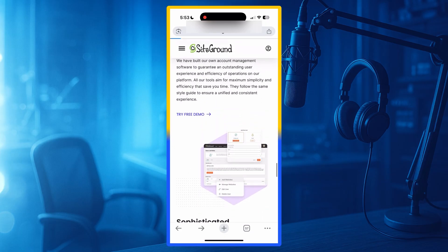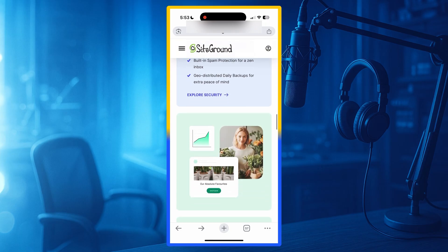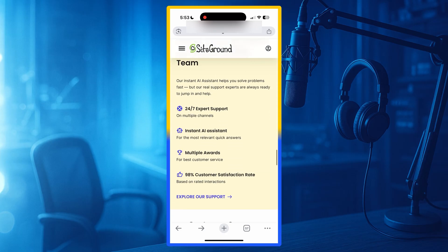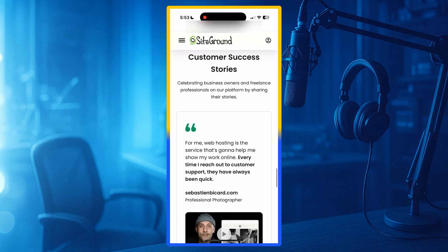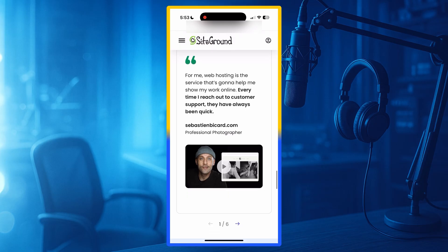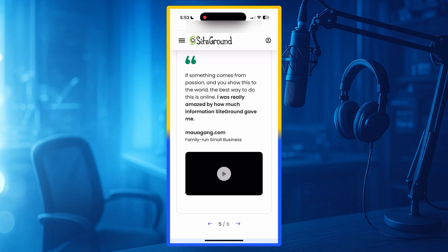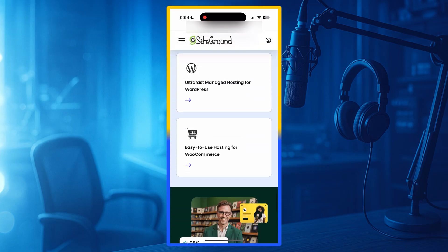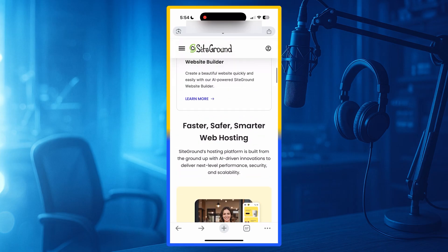SiteGround is best for online stores, high-traffic WordPress sites, professional portfolios, agencies, and anyone who wants premium performance. Pricing: SiteGround prices start at $3.99 per month — slightly higher than budget hosting companies, but the performance and support are worth it. Downsides: SiteGround is more expensive than cheaper providers, and renewal pricing is higher after the first year. But if you want the best speed, best uptime, and best customer support, SiteGround is the top choice for 2025.